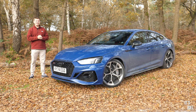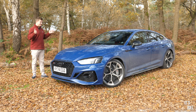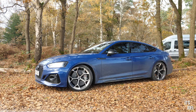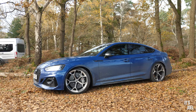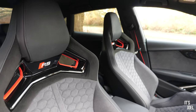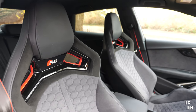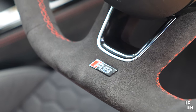Hey guys, it's Joel, welcome back to the channel and to another of my briefly honest reviews. Today we have a gorgeous Audi RS5 Sportback — but not just any RS5, because this is the Performance Edition. It's got all the bells and whistles, an over £100,000 price tag, and it's limited to just 250 units, of which only 10 will be in the UK. This is one of them.